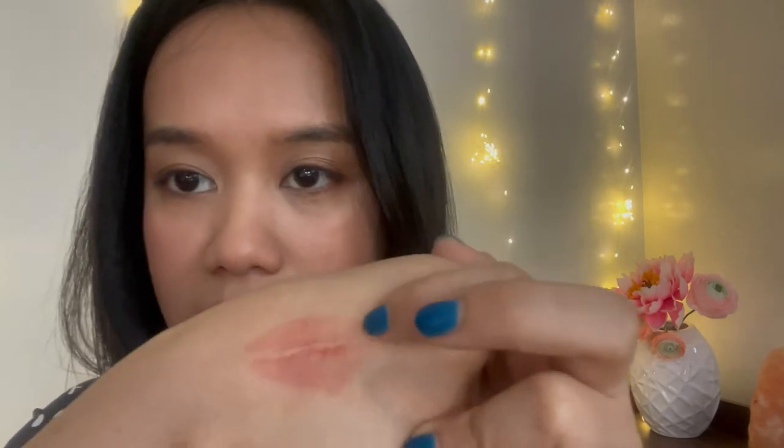Let's do a kiss test. This is the Rouge side, this is the Chiffon side. Both of these transfer — and neither is marketed as transfer-proof, so that's fine. The Chiffon has a little bit of product bulking up in the middle because I keep rubbing my lips and the formula is very slippery, so the product moves a little. That's the result at around 4:10.